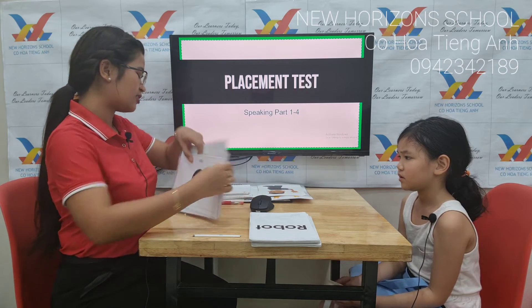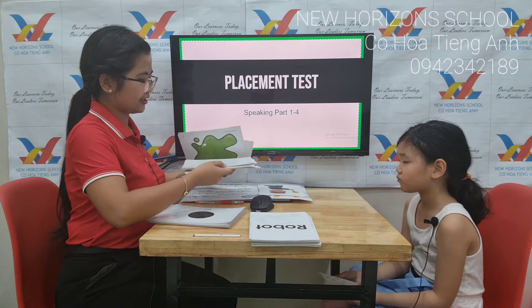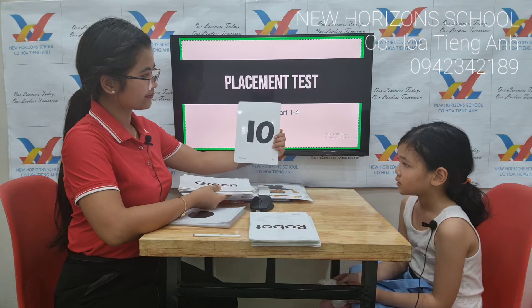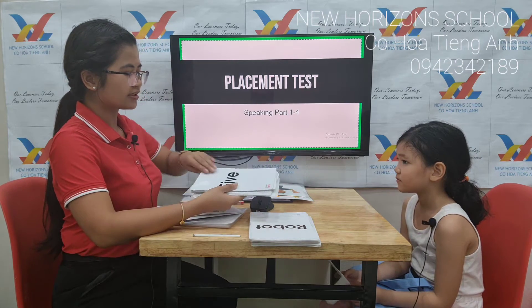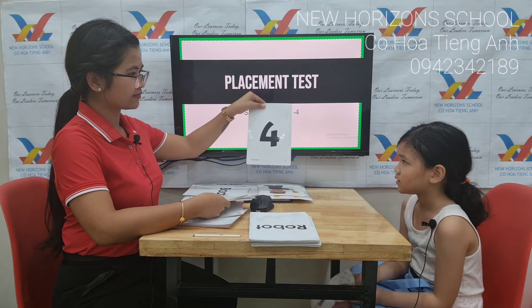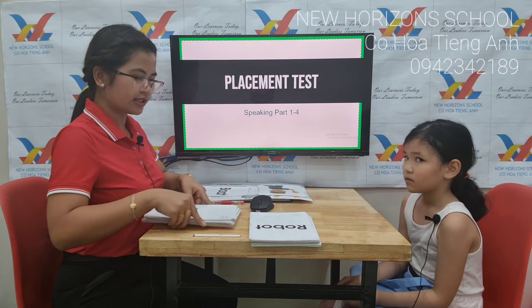Now, let's test your colors and numbers. Tell me, what number is it? Ten. Ten. That's right. What color is it? Green. Green. What number is it? Five. Five. What number is it? Four. Four. Okay, great. You're familiar with colors and numbers.